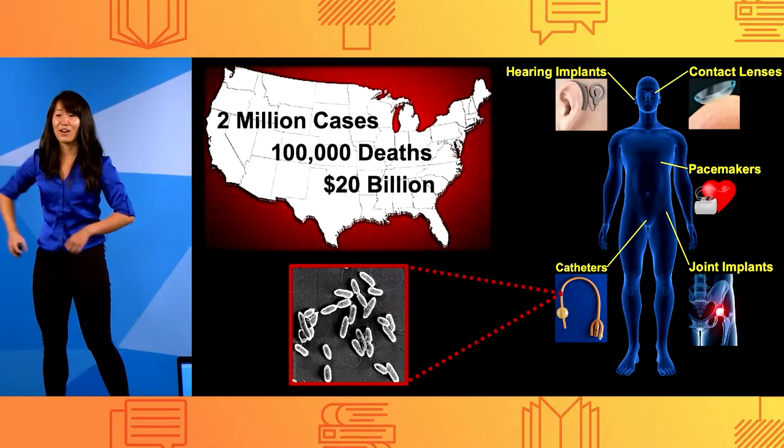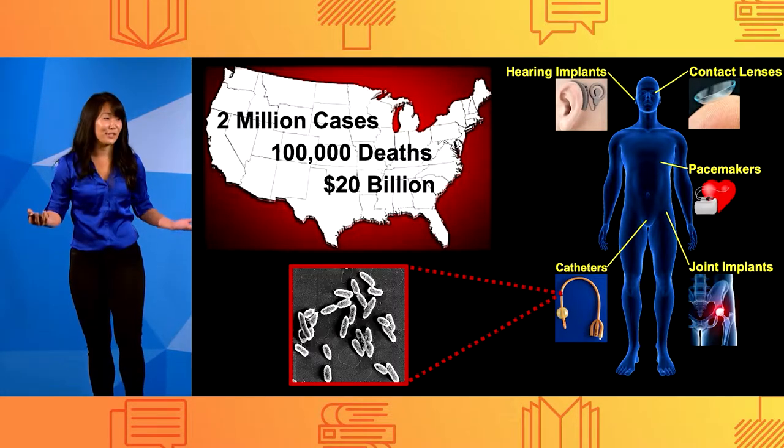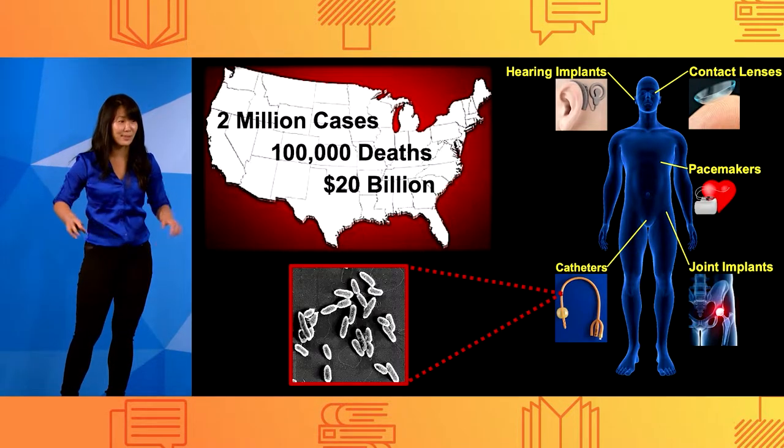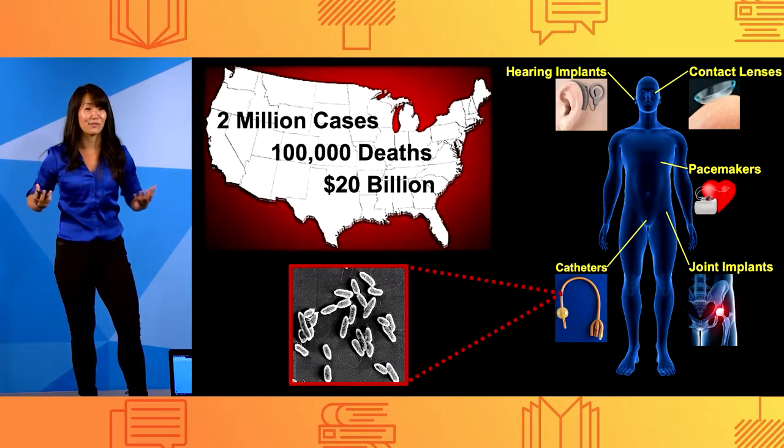Our only current solutions are chemicals and antimicrobial drugs, but they're being overused and overprescribed, helping these infectious microbes — like bacteria and even fungi — develop a rise in antimicrobial resistance.